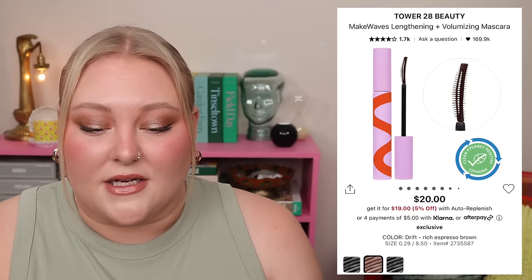From Lawless there's the Forget the Filler Lip Plumper in the shade Velvet — full size, retailing for $26. Velvet is one of the newer shades, described as a rosy mauve with plummy undertones. It's one of their best sellers, and a new color is nice in case you already have a couple. From Tower 28 there's the Make Waves Mascara in brown, also full size, retailing for $20 on its own.